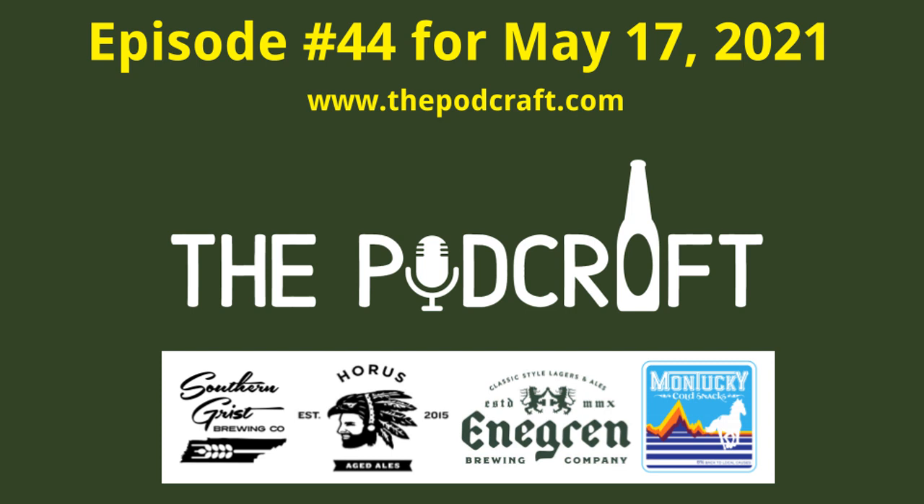This is the Podcraft Beer Show for Monday, May 17th, 2021, Episode 44, with special guest Josh joining us. It's the Podcraft Beer Show where we talk about craft beer from Southern California and beyond. I'm your host Chris, got your other host Charlie, tech guy Steve, and special guest Josh. Hey guys, thanks for having me again — always a fun time.